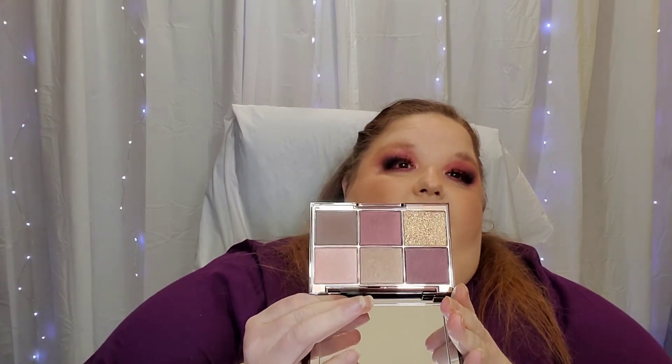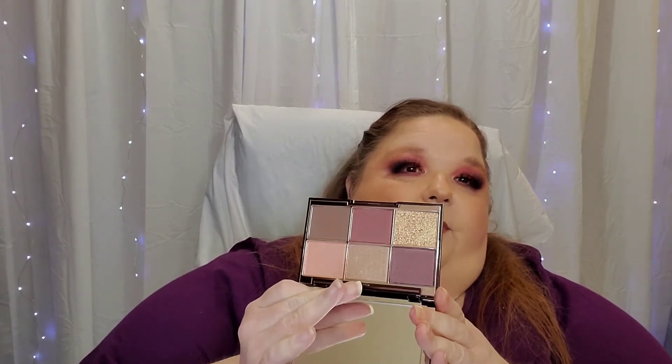I also picked up Wayne Goss's new palette. This is my first product from Wayne Goss, but this palette just spoke to me so much. The outer packaging is that black acrylic, kind of like what Pat McGrath does. When you open it up, this is what the palette looks like — it is so pretty, and for fall, this is just so perfect. I cannot wait to try that out.